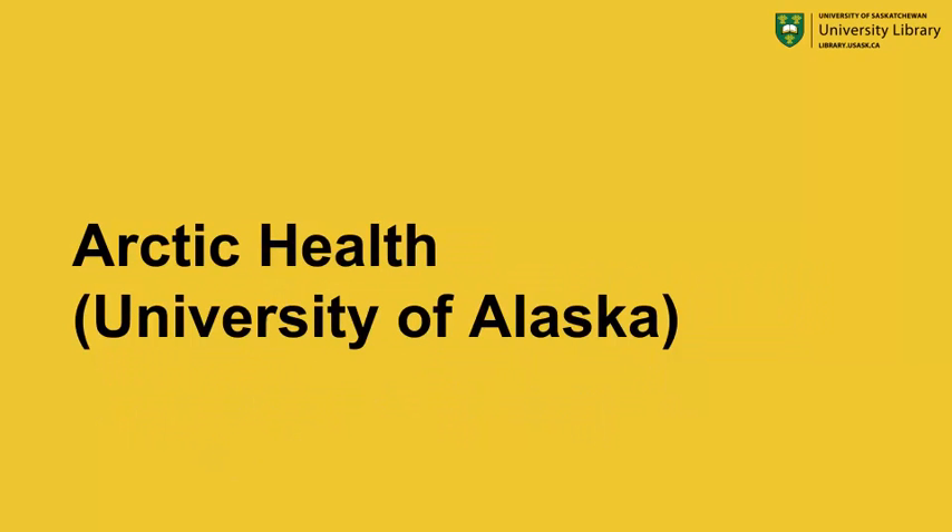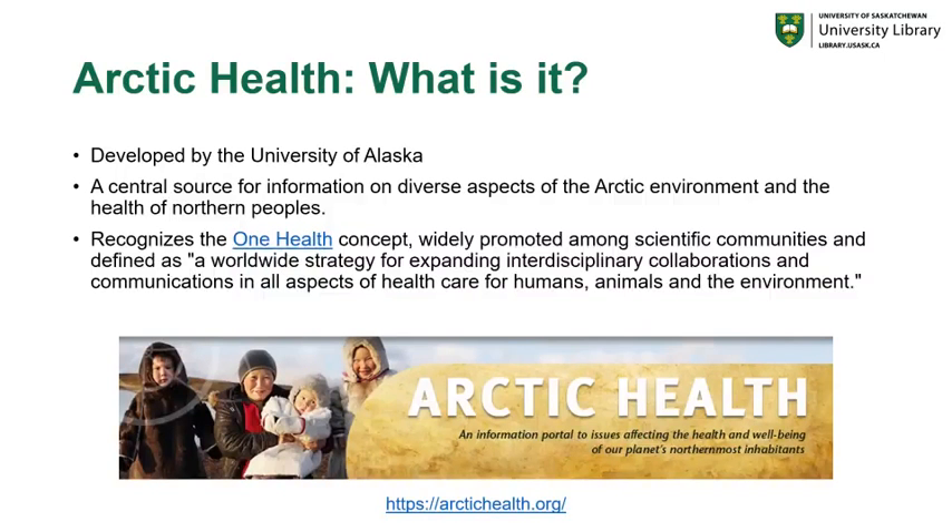Let's begin with Arctic Health from the University of Alaska. Arctic Health is a database developed by the University of Alaska Library, and it's a central source for information on diverse aspects of the Arctic environment and the health of northern peoples. Arctic Health recognizes the One Health concept, which is a worldwide strategy for expanding interdisciplinary collaborations and communications in all aspects of healthcare for humans, animals, and the environment.